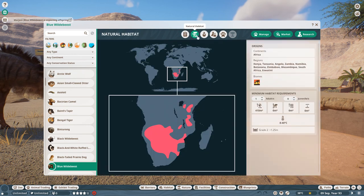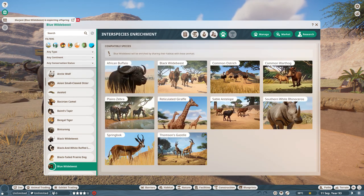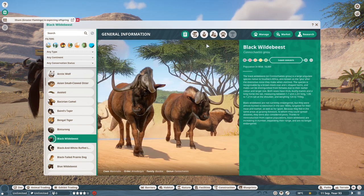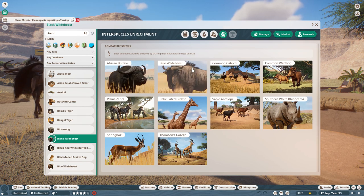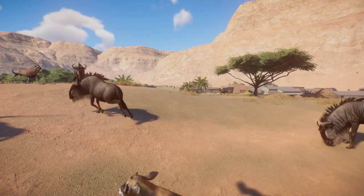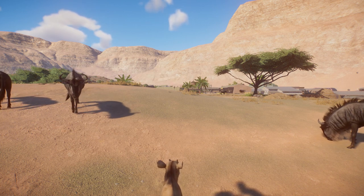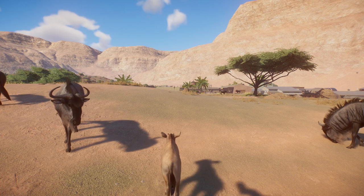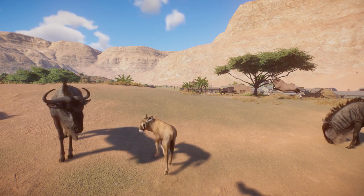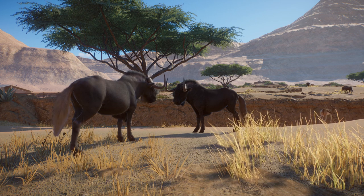According to Planet Zoo, keeping black wildebeest together with blue wildebeest is a good idea. This is probably based on the fact that these two species sometimes move around together in the wild, but since I — and probably a lot of you — like to play with realism in mind, letting these two species share an enclosure in a zoo is not really a good idea. The two wildebeest are so closely related that in real life they could end up breeding together, and creating hybrid animals is not something a modern zoo wants to do.